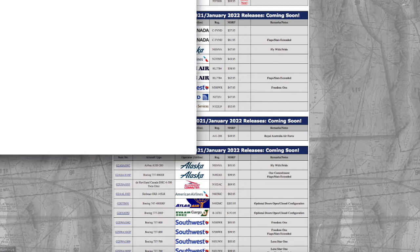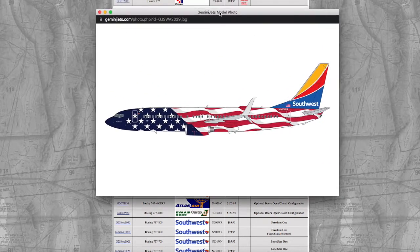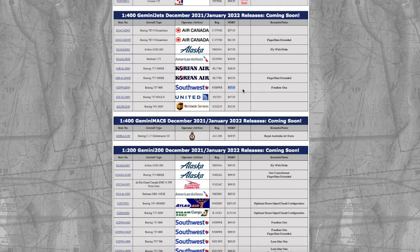Continuing on, we have a Southwest 737-800 in their Freedom 1 livery. A lot of model stores have been selling this for a few months now, but it's good to see that Gemini Jets has finally released it, so the anticipated wait for the Gemini Jets version of this model is finally over. The registration on this is N500WR, and it's $47.95.